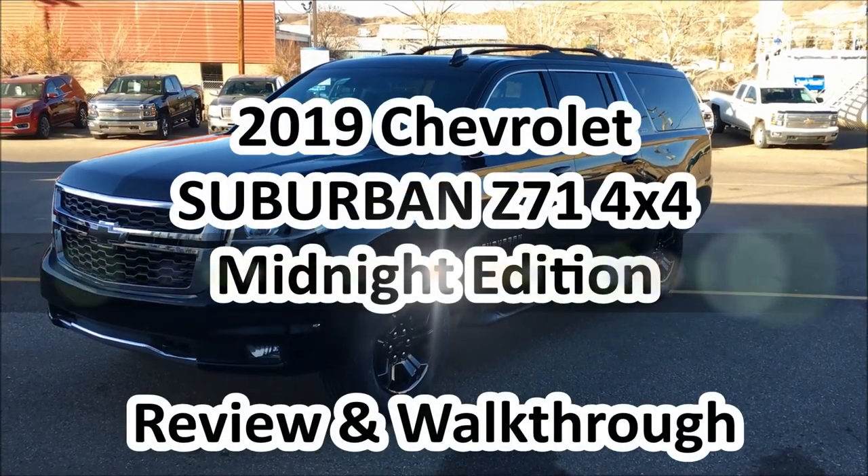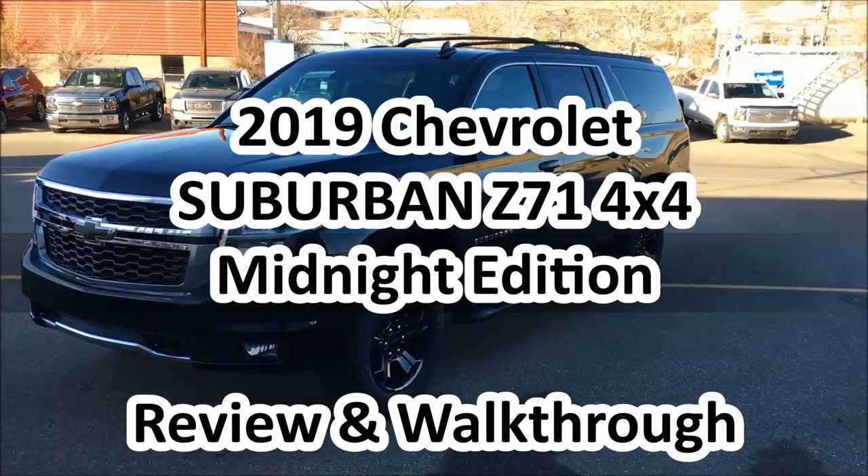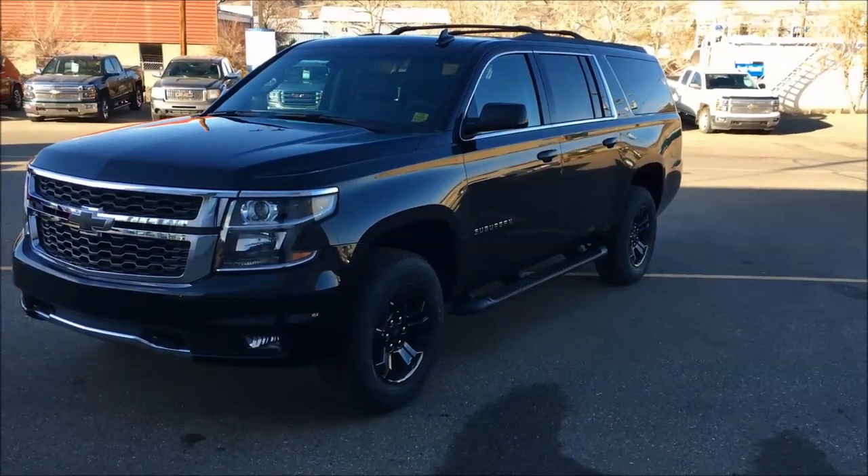Hey folks, it's Brad LaTrue here at Western GM in Drumheller, Alberta, Canada. Today we're looking at a 2019 Chevrolet Suburban.